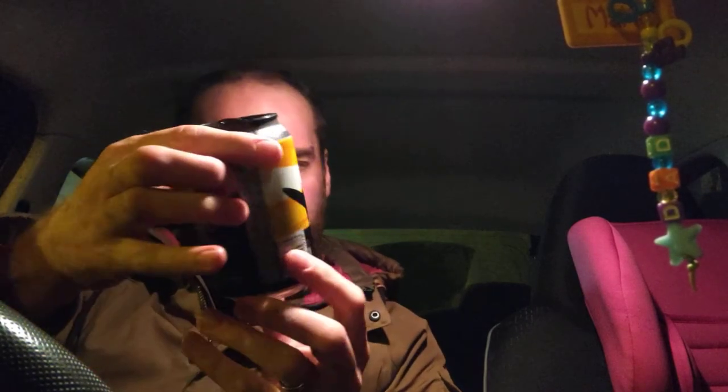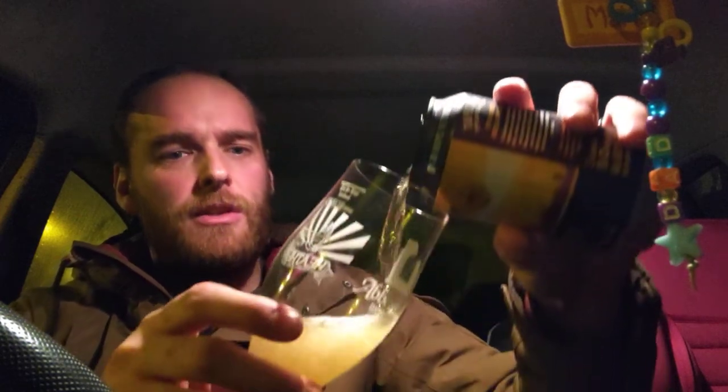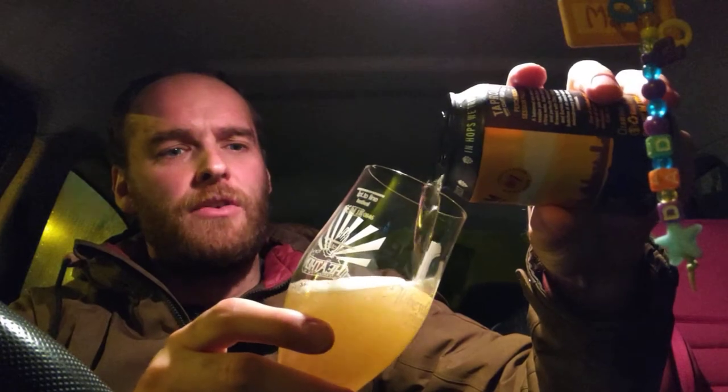This comes in at 4.8%. The other one was great — I think I gave it like an 8 out of 10. I had their lager too — I drank it, didn't review it, but I really liked it. It was a 2.8%, so a really low ABV beer, lager. I'm sorry the light's not very good in here.